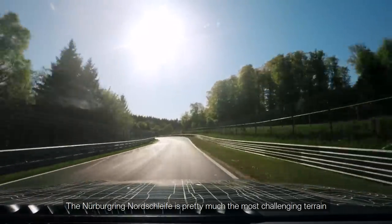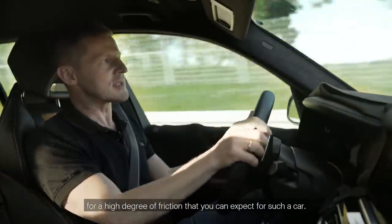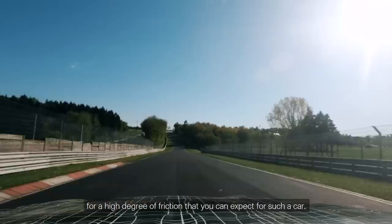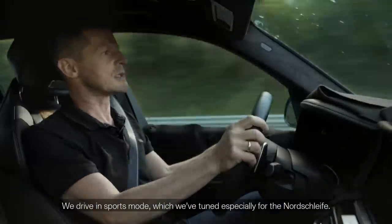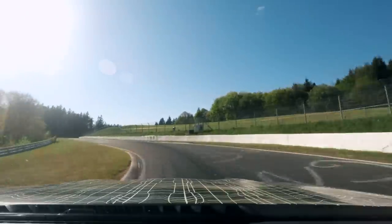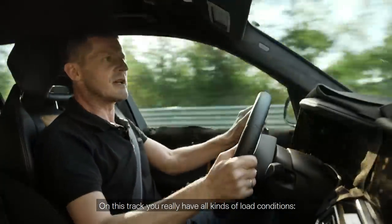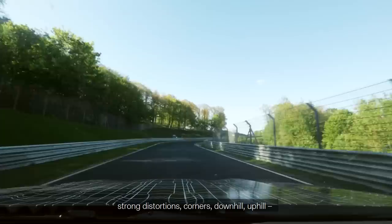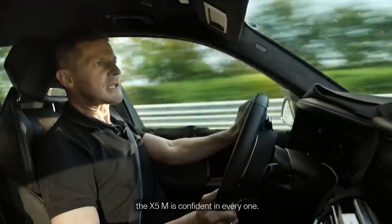The Nürburgring Nordschleife is pretty much the most challenging terrain for a high degree of friction that you can expect for such a car. We drive in sports mode, which we've tuned especially for the Nordschleife. On this track you really have all kinds of load conditions: strong distortions, corners, downhill, uphill. The X5M is confident in every one.